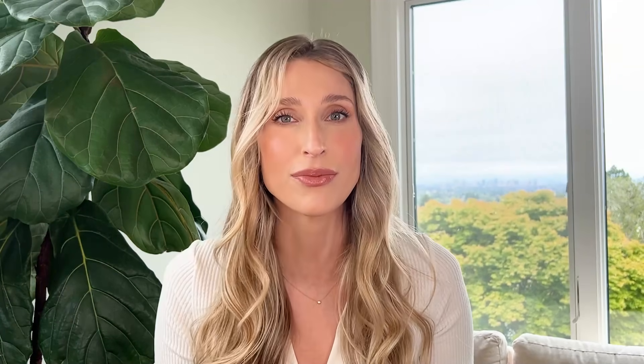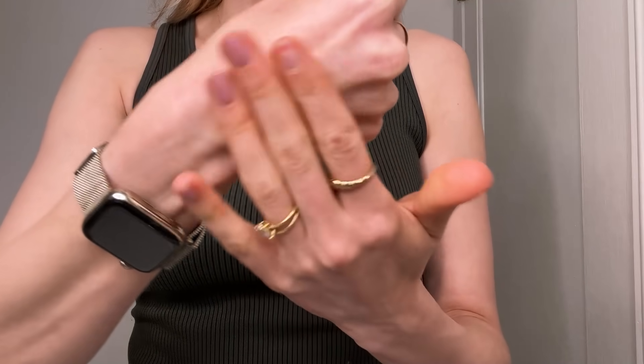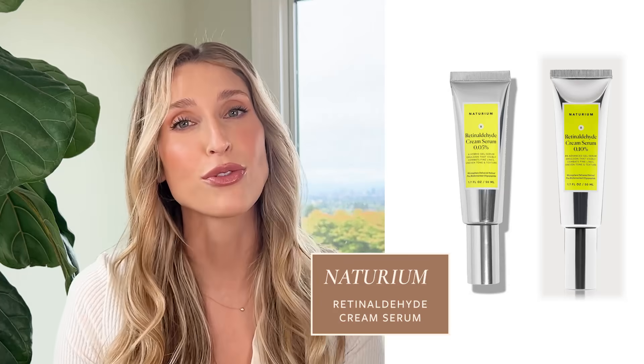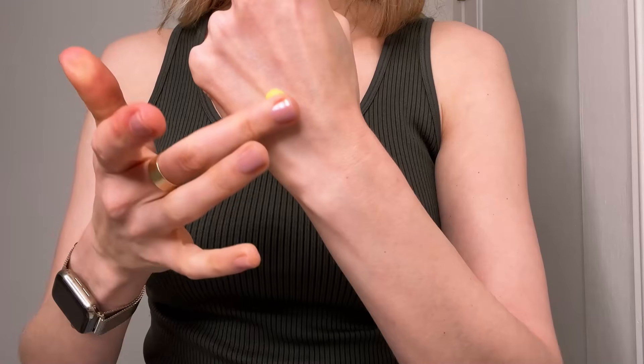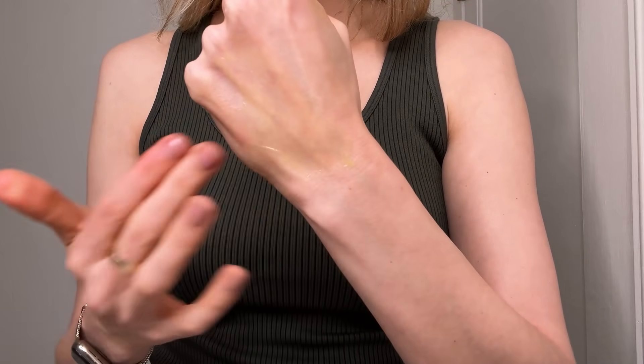I much prefer consistency over potency. If you need to stay at Crystal Retinal 3 or 6, that's completely fine — you will still see amazing benefits for your skin. I also really love the Naturium Retinaldehyde Cream Serum, which comes in 0.05% and 0.1%. Compared to the Medik8 Crystal Retinal, I find the Naturium one is a bit more hydrating and feels silkier on the skin. Both use really good systems to keep their retinaldehyde potent, effective, and non-irritating, so it really comes down to texture preference.